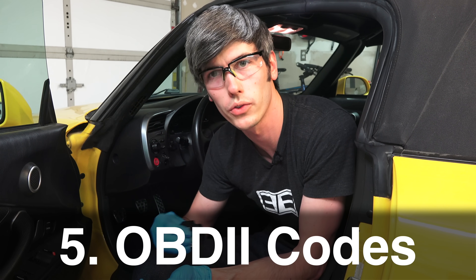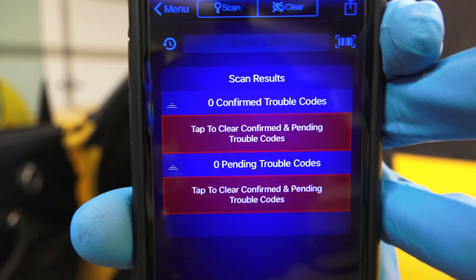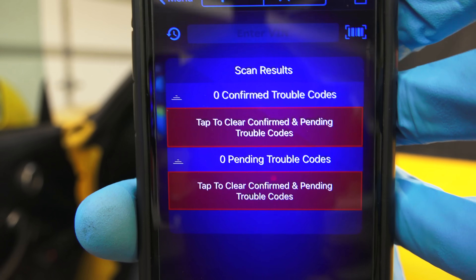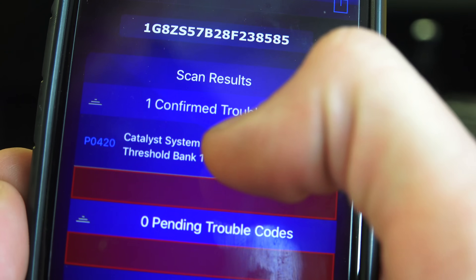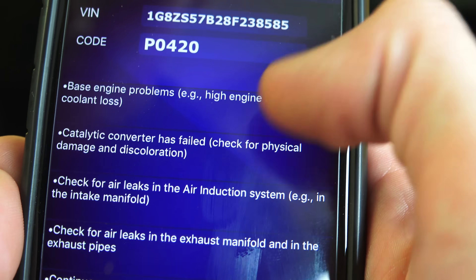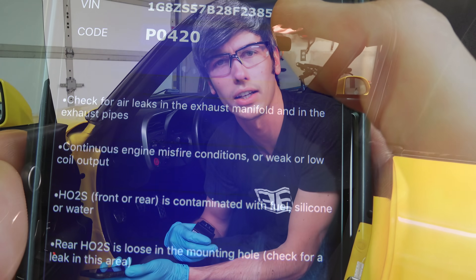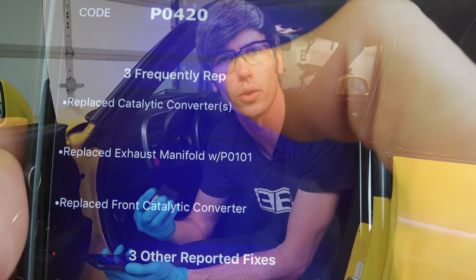The fifth and final sign that you shouldn't buy a vehicle is if the engine is full of codes. I use a wireless OBD2 connector — plug it into the vehicle and scan for any codes. Start the engine, plug in the tool, and see what it says. For my car there are zero codes, which is a good sign. No codes doesn't guarantee the engine is in great shape, but codes are certainly a warning sign. You can also go to pretty much any auto parts store and they will scan any car for free.